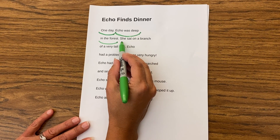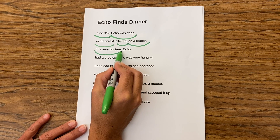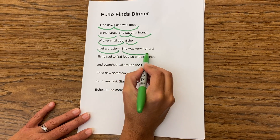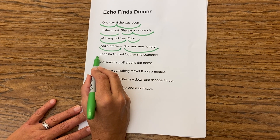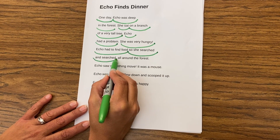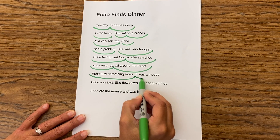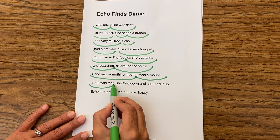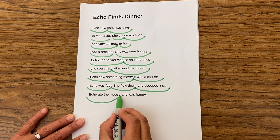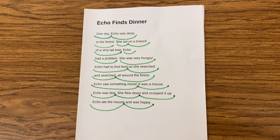All right, let's look at the next sentence. She sat on a branch of a very tall tree. Echo had a problem. She was very hungry. Echo had to find food. So, she searched and searched all around the forest. Echo saw something move. It was a mouse. Echo was fast. She flew down and scooped it up. Echo ate the mouse and was happy. Did you hear those breaks? Look at all these breaks we took. Make sure you're taking breaks when you talk, too.